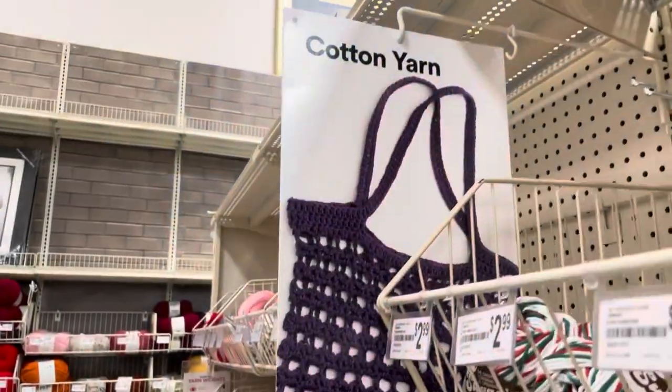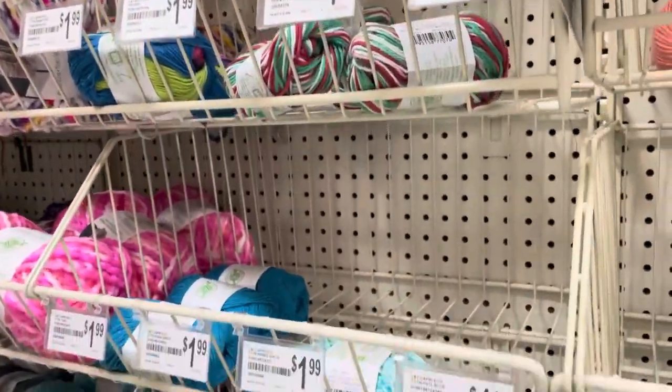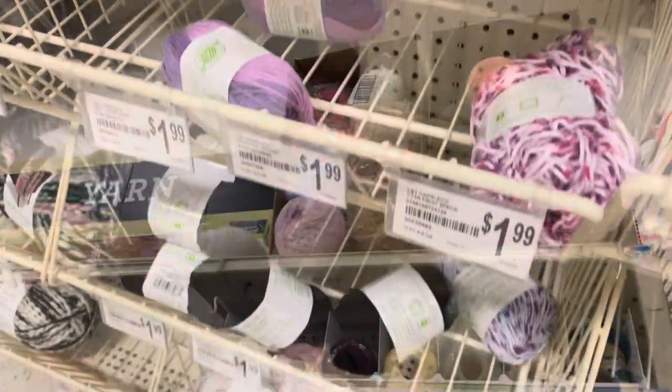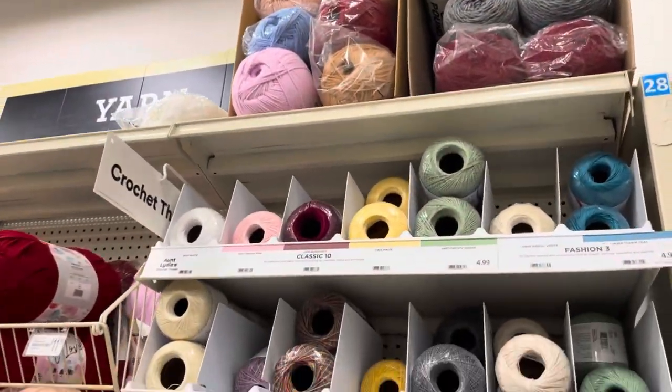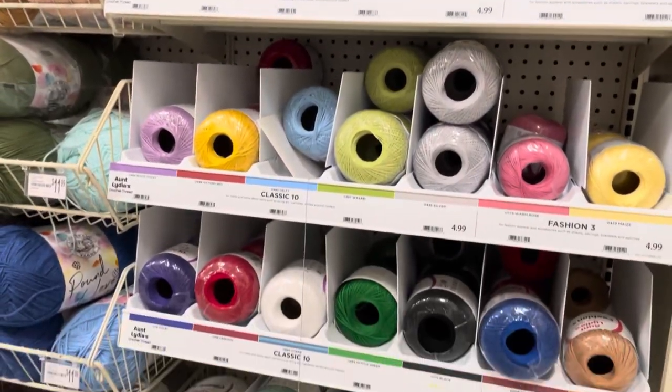You can already find some food for your creative thought in stores like Joann's or Michael's or probably Hobby Lobby. For example, I was looking for some cotton yarn and look how many different colors there are to choose from.